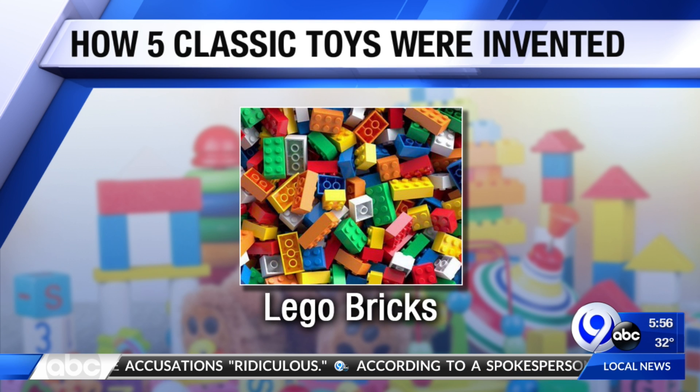Lego bricks were invented by a master carpenter in Denmark. The word comes from the Danish words 'leg' and 'got,' which mean 'play well.' And in Latin, Lego means 'I put together.' All these years, I never knew that — the word origin.